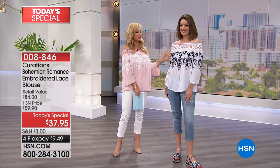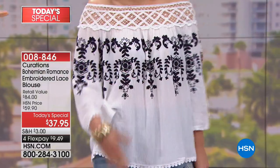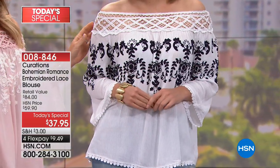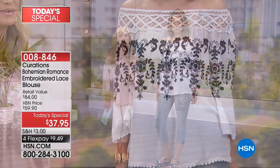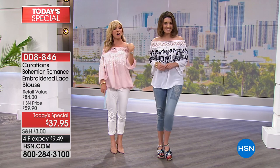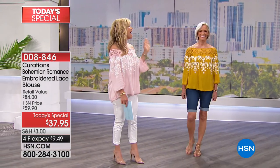Next up is the navy and white — McKenzie looks fabulous in this. We've got great denim to match back with it. We're showing you all the different ways you can wear it: one shoulder, completely off the shoulder — it's up to you. That's the beautiful white with navy embroidery.